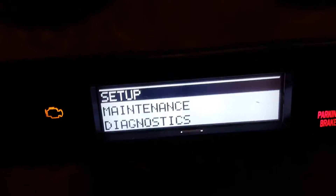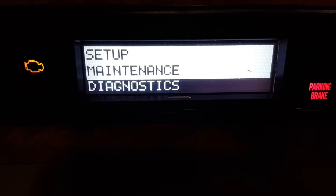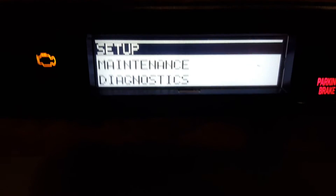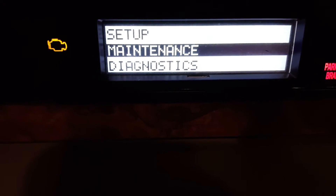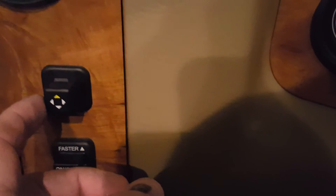You'll see Diagnostics — those are the only three items you have. So you go down to Diagnostics and then push the button to the right once again.